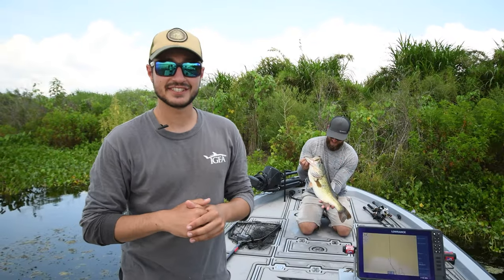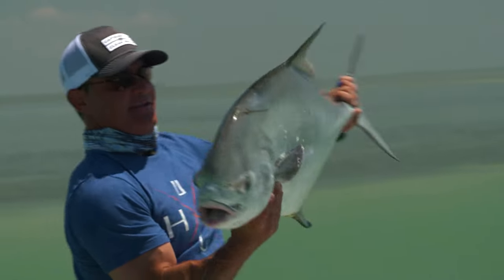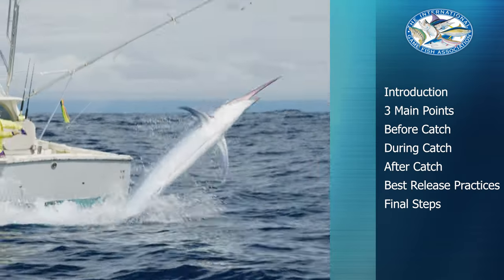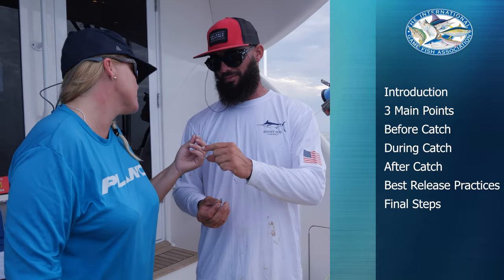So you've just landed a potential IGFA world record. What do you do now? In this video, we'll go over the complete process of submitting an IGFA world record application. We've broken down the process from start to finish so you can focus on catching that record fish while making sure you are following the appropriate steps along the way.